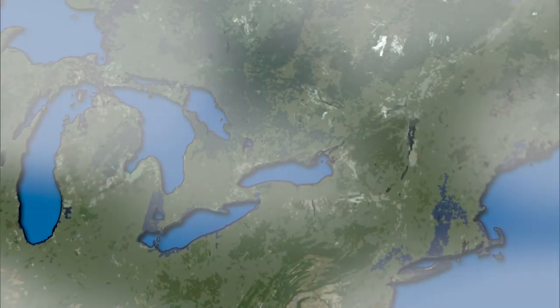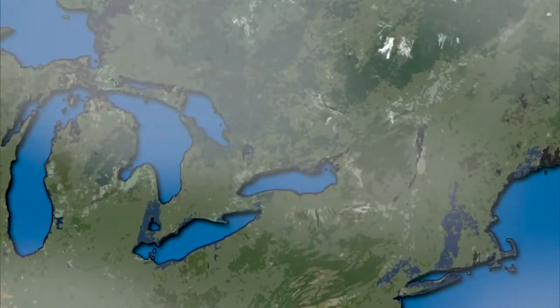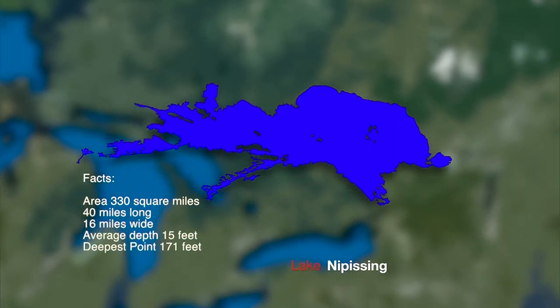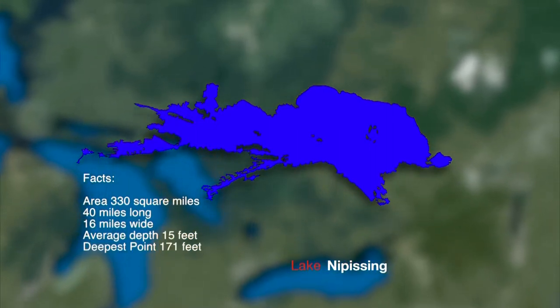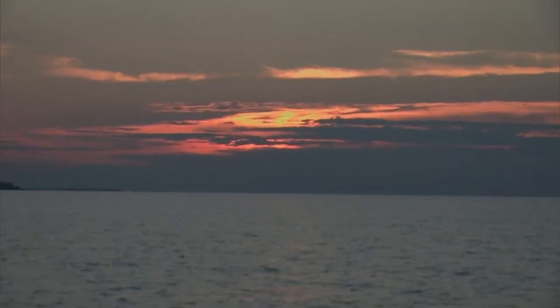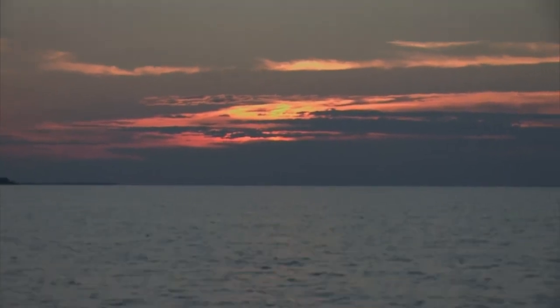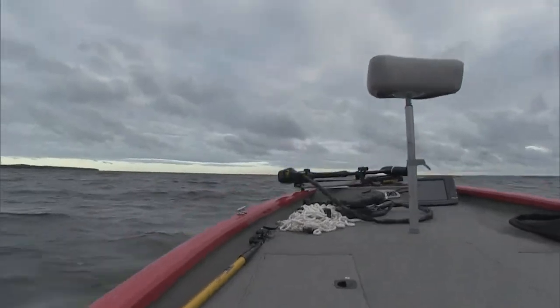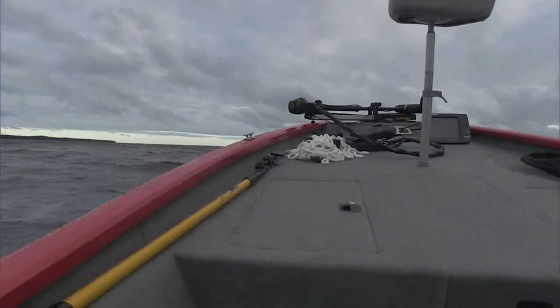Lake Nipissing is located between the Ottawa River and Georgian Bay and has a surface area of over 330 square miles. The lake is the fifth largest in Ontario, excluding the Great Lakes, at 40 miles in length and 16 miles wide. It's relatively shallow for its size with an average depth of only 15 feet. Because of its size and relatively shallow average depth, Lake Nipissing can become rough quite quickly, similar to conditions often faced on Lake Erie.